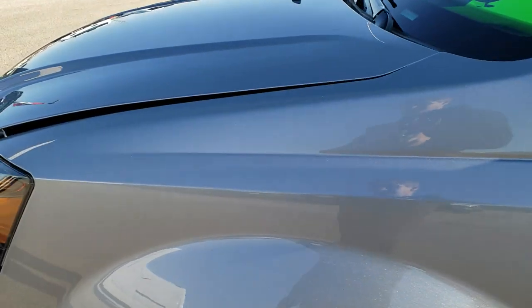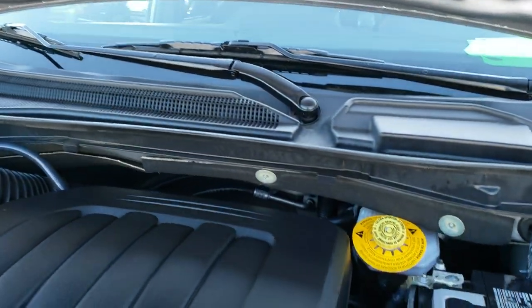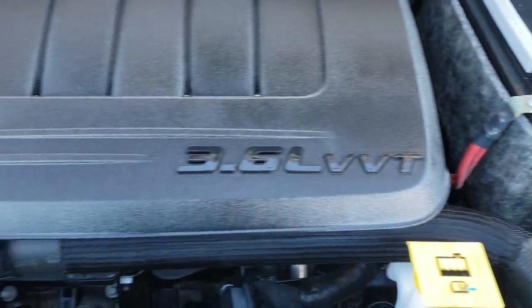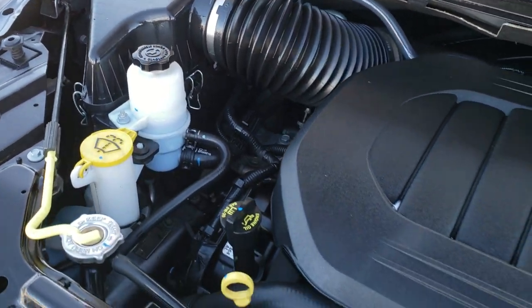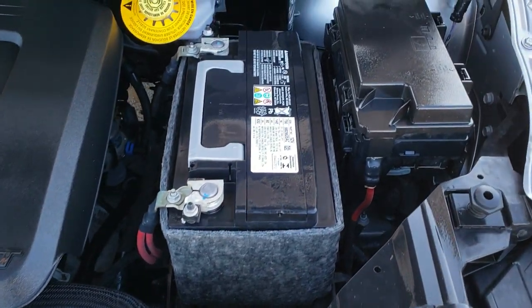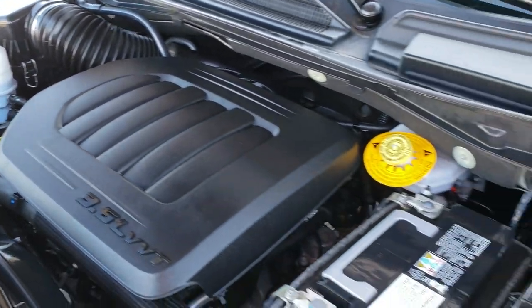We'll take a quick look under the hood. I would personally like to thank you for checking out the video today, and hopefully from this HD video you will have been able to tell just how clean this van is all the way around, inside and out. Under the hood, we have the award-winning 3.6-liter Pentastar V6 motor. The engine bay is very clean, runs very smooth. This vehicle has been fully safety inspected by our service shop. It has a fresh oil and filter change, and all the fluids have been checked and topped off.